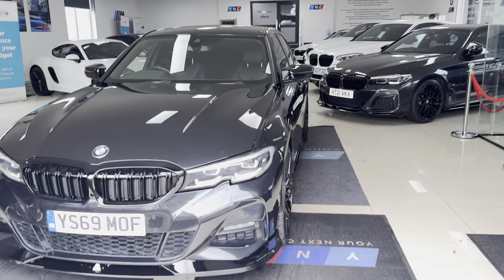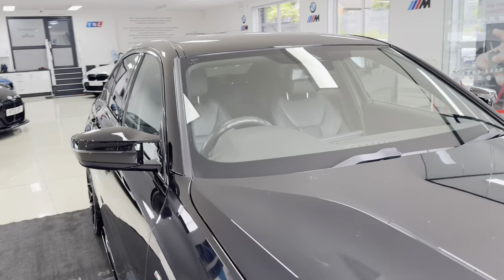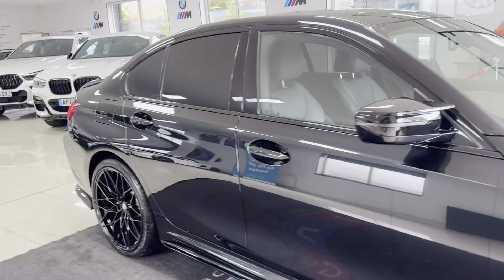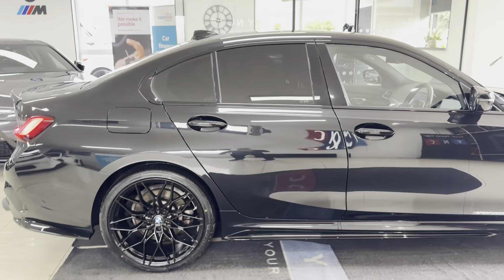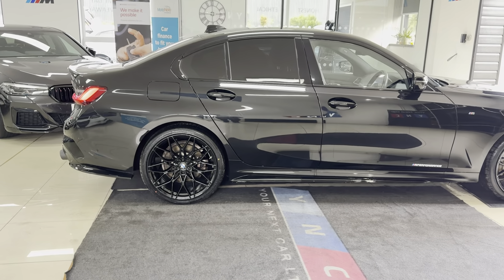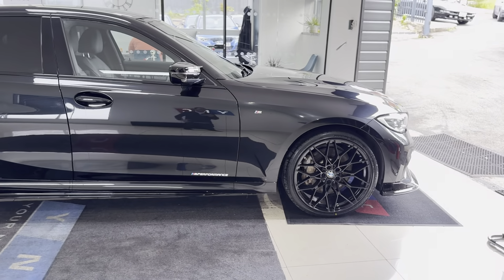Hello and welcome everyone to the walk-around video here at Your Next Car. This is the G20 330e M Sport finished in Sapphire Black. It benefits from the in-house enhancement kit alongside some nice options and features. Don't forget, if you want to know more you can use the links in the description box — we are going to cover plenty in our walk-around.